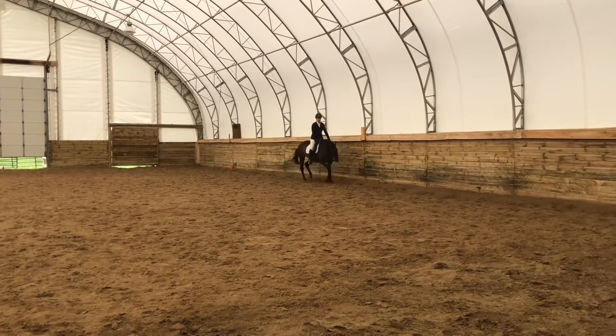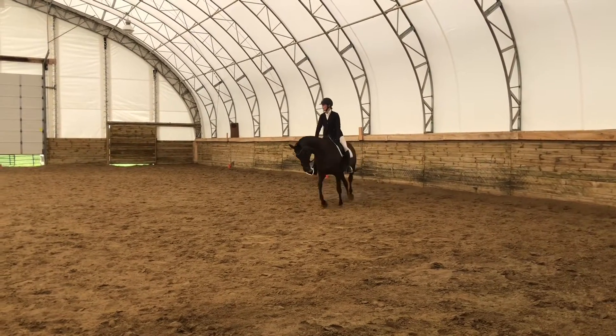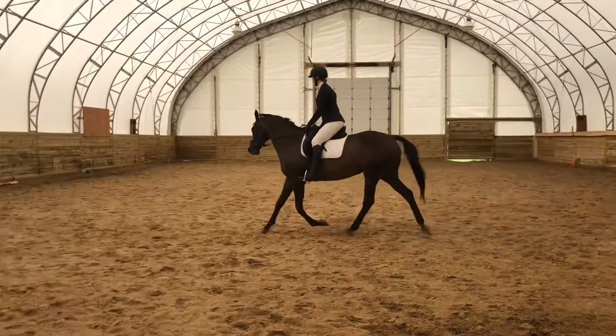B, F, A, K — working trot. K, X, M — change rein.